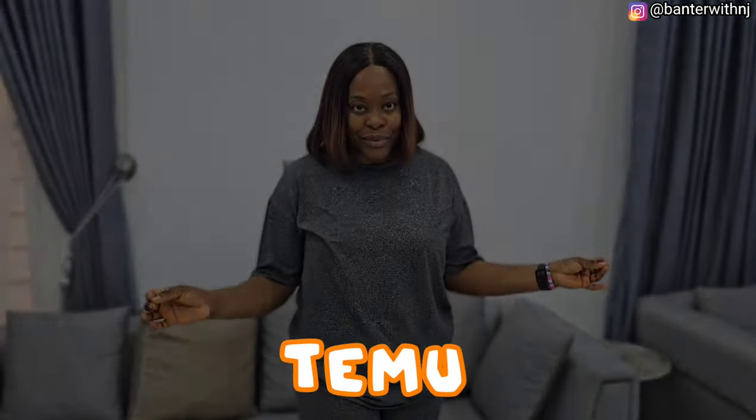You know how sometimes it can get really frustrating when you're looking for that one item but you can't seem to find exactly what you want? Well, that hasn't been me since I found out about Temu.